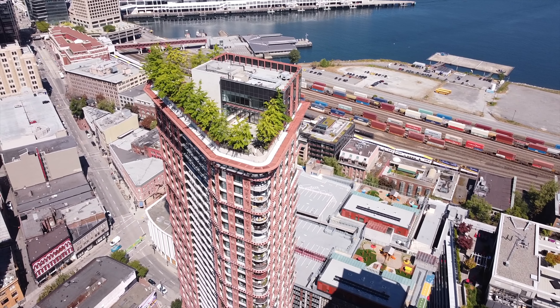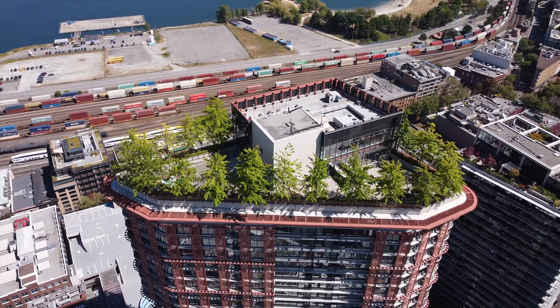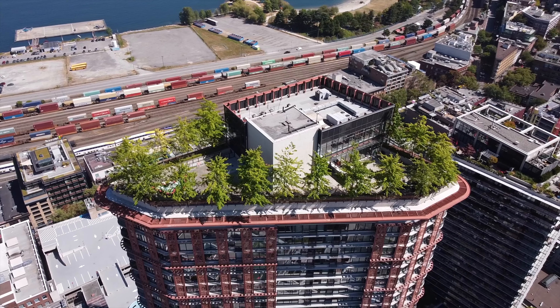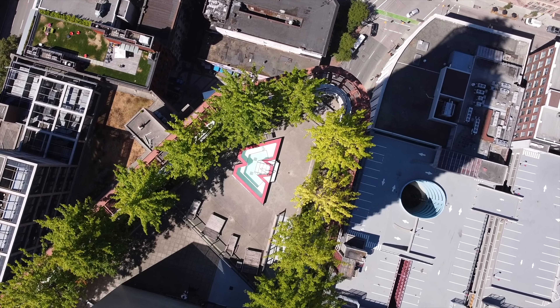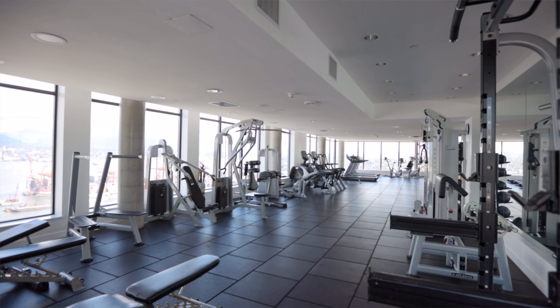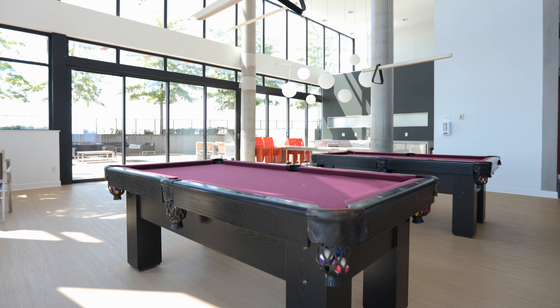Woodward's offers full-time concierge and Club W, which features 4,600 square feet of amenity space including an outdoor kitchen with barbecue, wraparound patio, hot tub, professional grade gym, lounge, and 360 degree views.